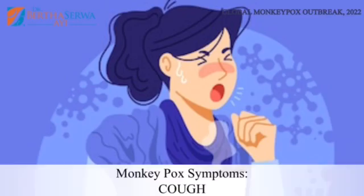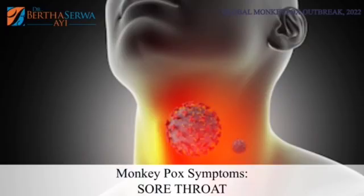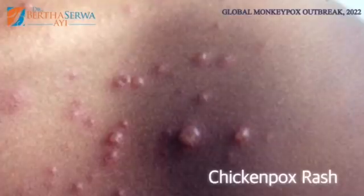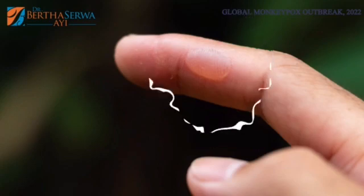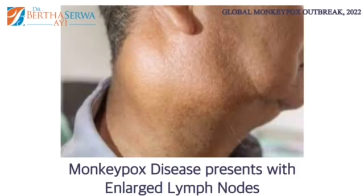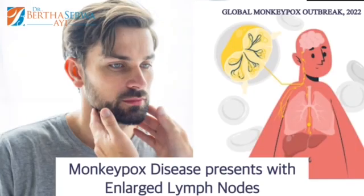Symptoms include a fever, a headache, cough, sore throat, swollen lymph nodes, and a rash. Sometimes it can be confused with chickenpox, meaning it looks like vesicles — or what we call bullae vesicles. However, chickenpox does not cause enlarged lymph nodes.